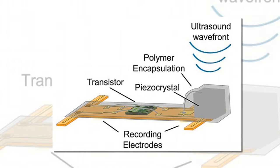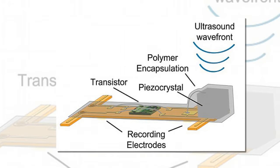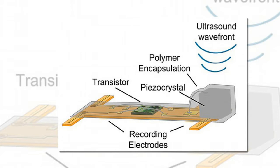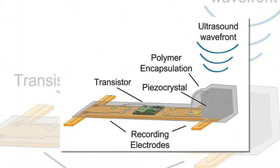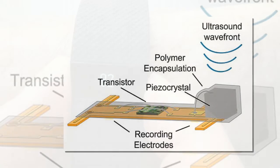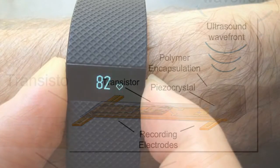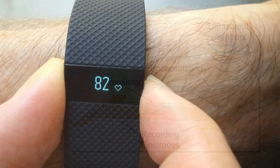The sensors are made up of components called piezoelectric crystals that convert ultrasound waves into electricity that powers tiny transistors in contact with nerve cells in the body. The transistors record neural activity and, using the same ultrasound wave signal, send the data outside the body to a receiver.